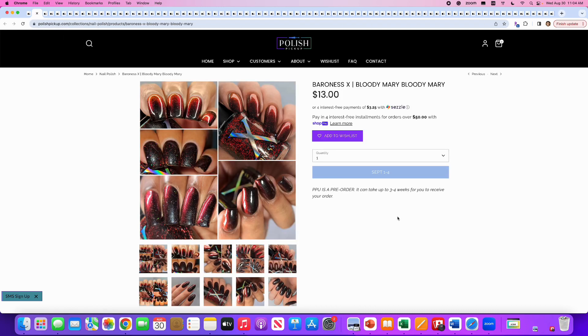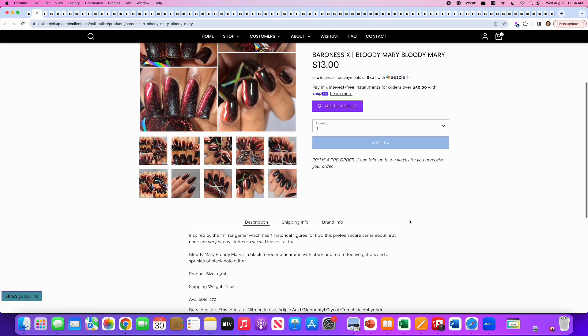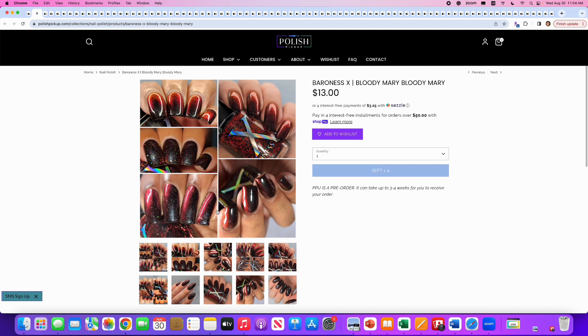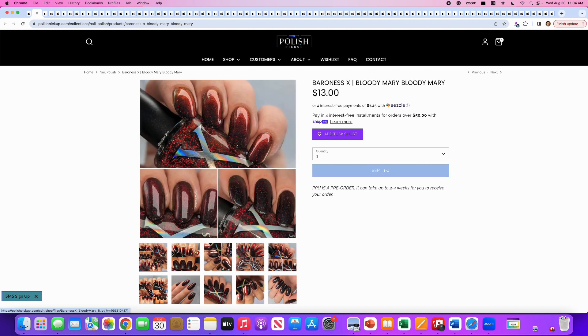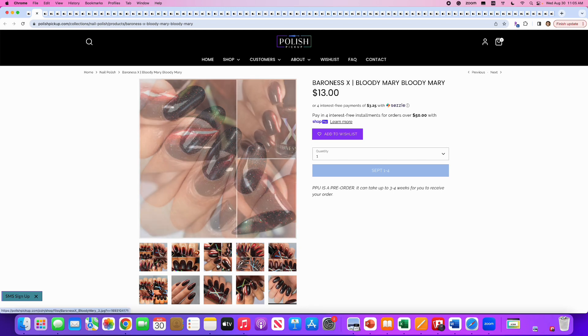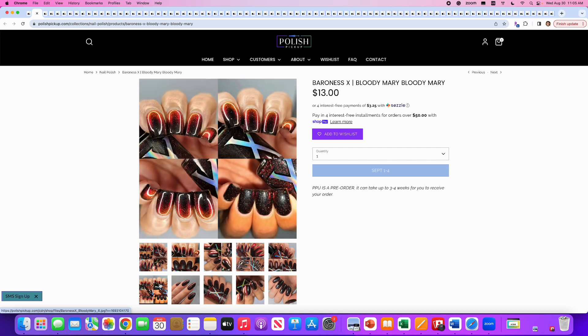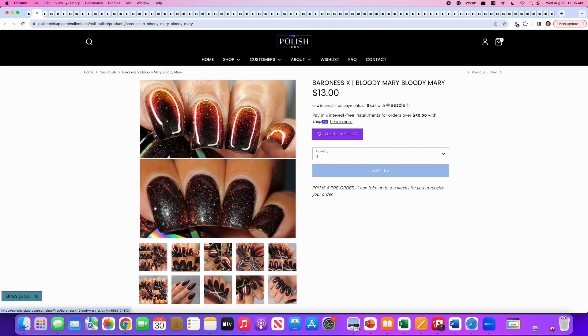Next up is Baroness X, Bloody Mary Bloody Mary, inspired by the Mirror Game. It's a black-to-red multi-chrome with black and red reflective glitters and a sprinkle of black hollow glitter. 170 are available. Normally we get fluid art nail polishes from Baroness X, but this time it's a quote-unquote normal nail polish. This is a good vampy color for Halloween with that black and red mix. I love the pictures showing all the different shifts. I don't think this is for me, but it's fun to look at.